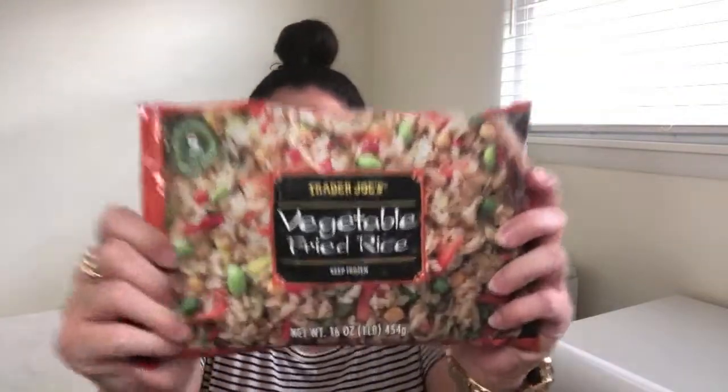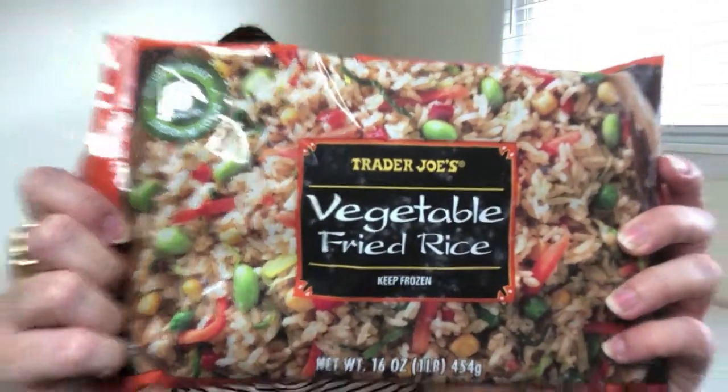What goes well with mandarin orange chicken? Vegetable fried rice. This is delicious. It retails for $2.29 — $2.29 for vegetable fried rice. And it's really, really tasty. You can actually taste all the different vegetables that are in here. There's edamame, there's pepper, there's corn. You can actually taste all those individual flavors when you're eating the rice.